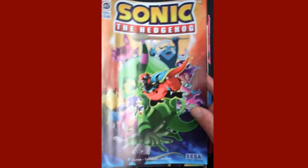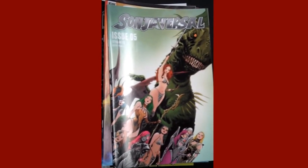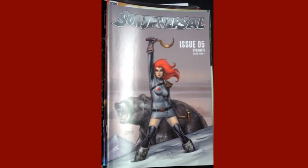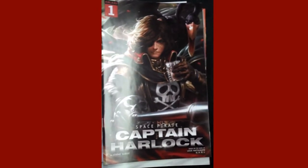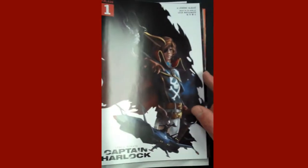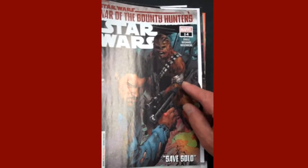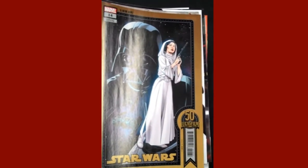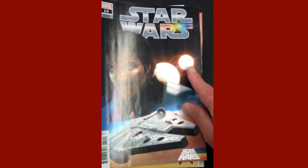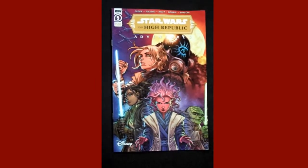IDW comes in next with issue 41 of Sonic the Hedgehog. And then from Dynamite Publishing, we have Sonya Versal issue five, and that is the Sonya Versal issue five variant. And then from Ablaze, we have issue one of Space Pirate Captain Harlock, and that's the variant. And then from Marvel, we have Star Wars issue 14, and then the 50th anniversary of Lucasfilm's A New Hope variant, and then the Pride variant is right there for Star Wars issue 14.